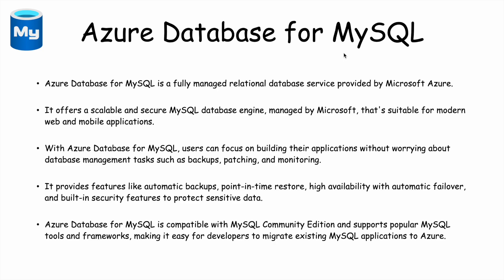Using Azure Database for MySQL, you can easily create your relational database on MySQL without taking care of backups, scalability, security, patching, or monitoring. It also provides features like automatic backup, restore, high availability, and automatic failover. Azure Database for MySQL is compatible with MySQL Community Edition and supports popular MySQL tools and frameworks, making it easy for developers to migrate existing MySQL applications to Azure.